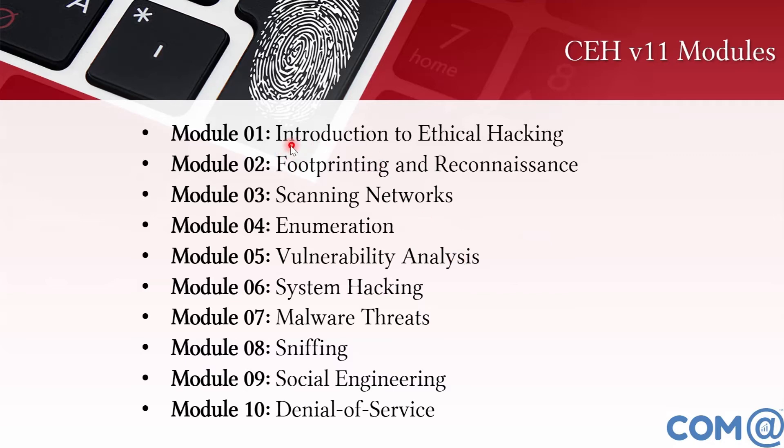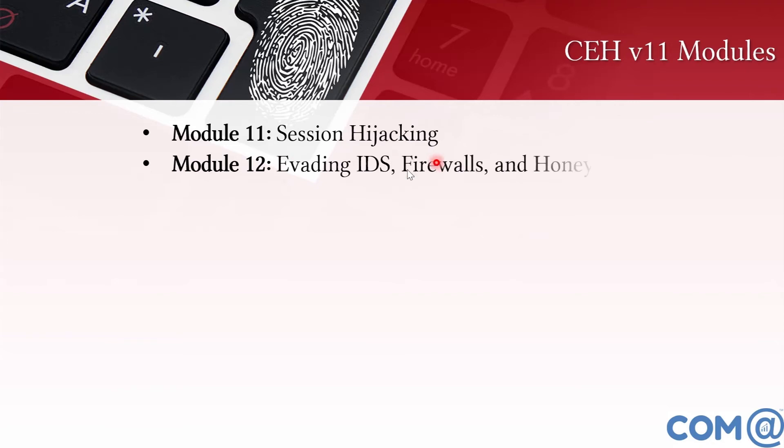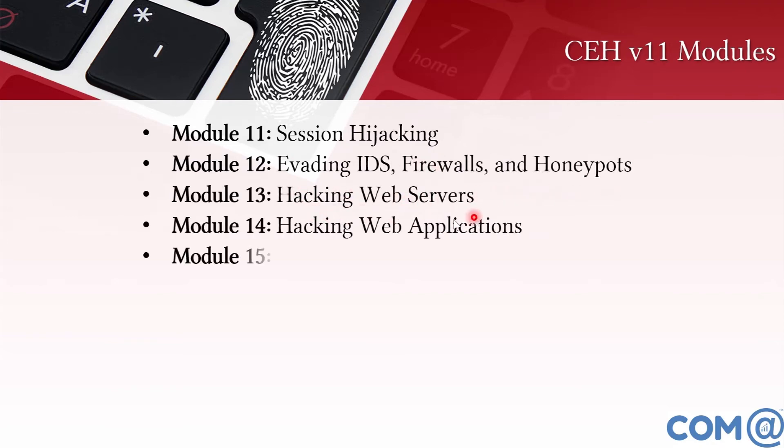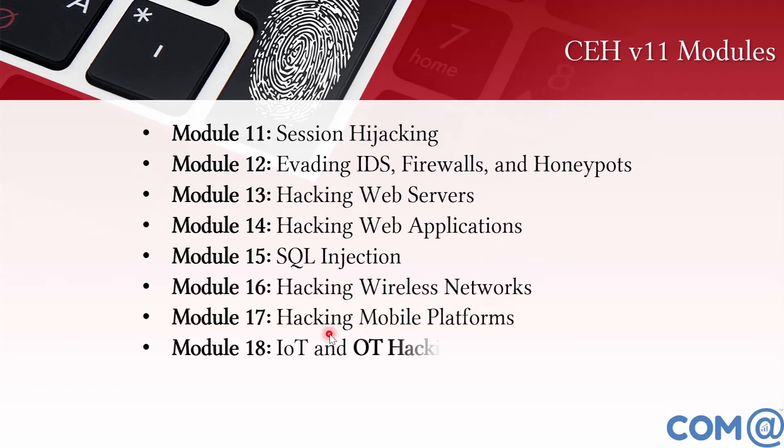Starting with the CEH version 10 modules: introduction to ethical hacking, footprinting and reconnaissance, scanning networks, enumeration, vulnerability analysis, system hacking, malware threats, sniffing, social engineering, denial of service, session hijacking, evading IDS firewall and honeypots, hacking web servers, hacking web applications, SQL injection, hacking wireless networks, hacking mobile platforms, and IoT.